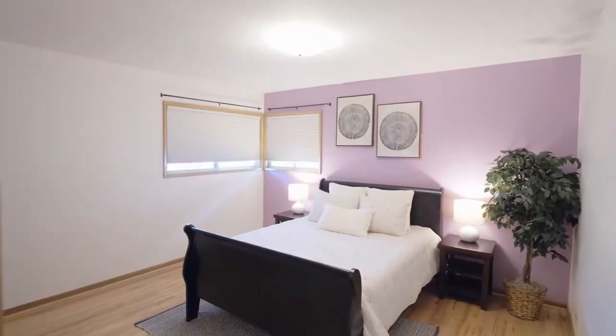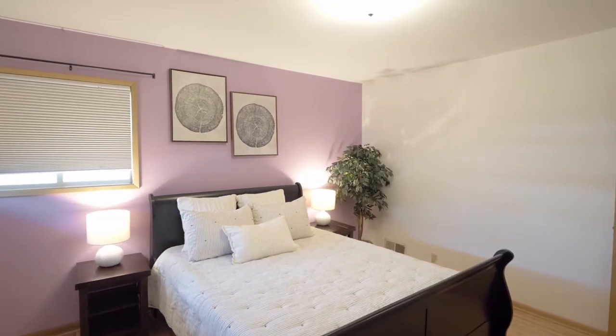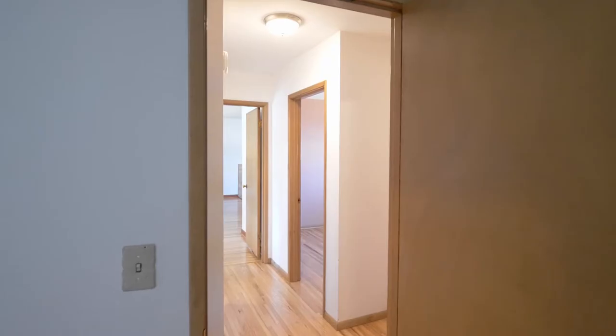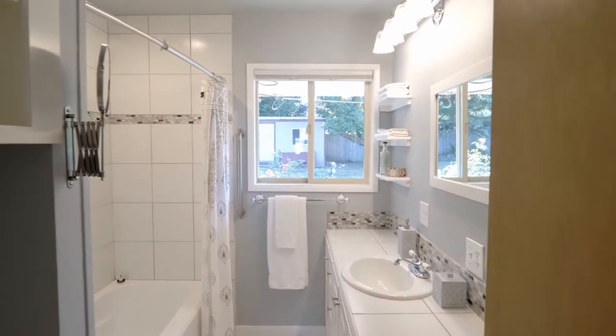Just down the hall, you'll find three large bedrooms and a nicely updated full bath.